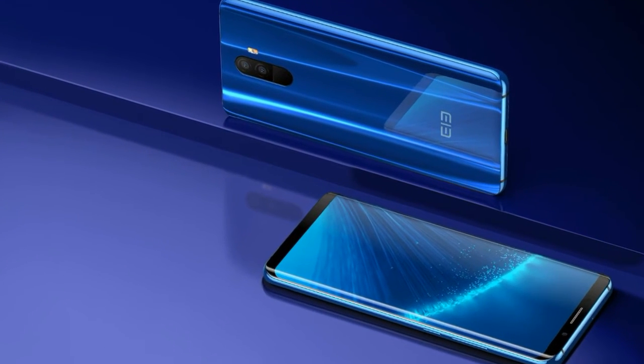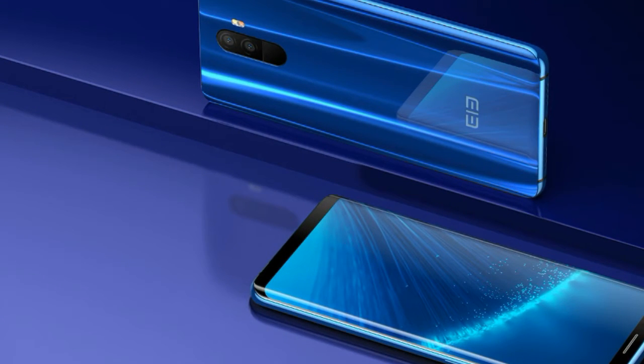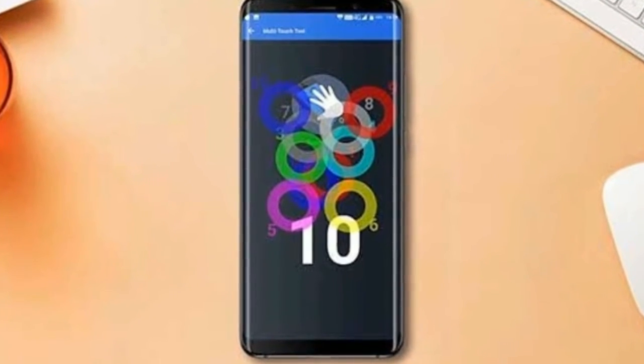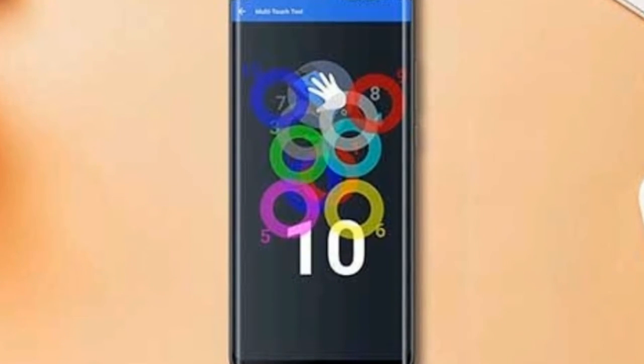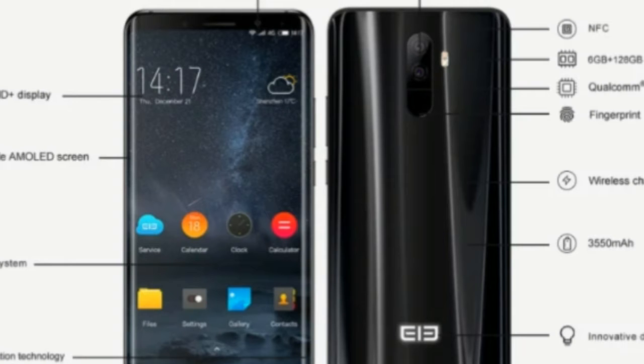You can buy the Elephone U Phoblet by shelling out only $349.99, which is a considerable reduction in the device's original selling price. However, it's worth noting the discount will only be valid for the first 1,000 units.